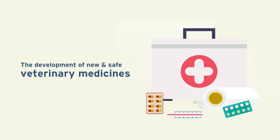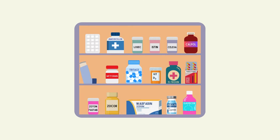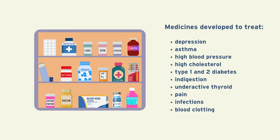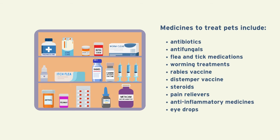Research involving dogs also contributes to new and safe veterinary medicines to improve the health of dogs and other animals. Most of the medicines we have available today have been developed using dogs, and this research has also led to many of the medicines and treatments available for our pet animals.